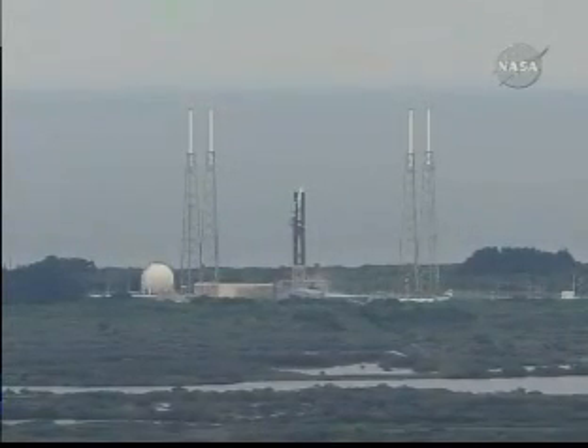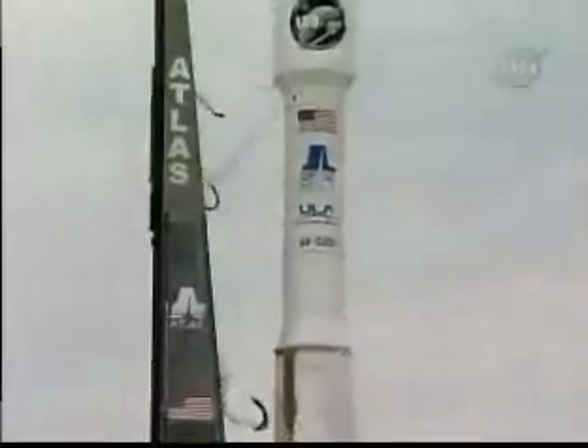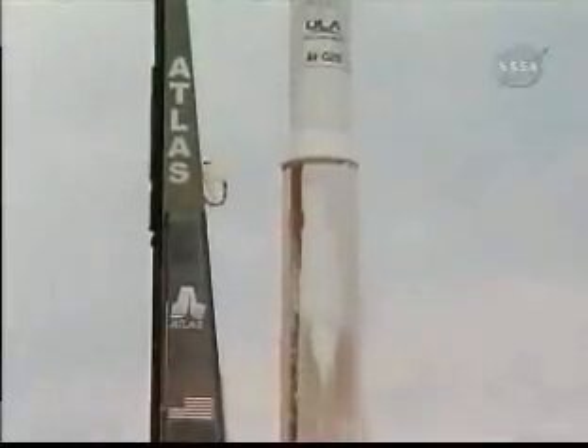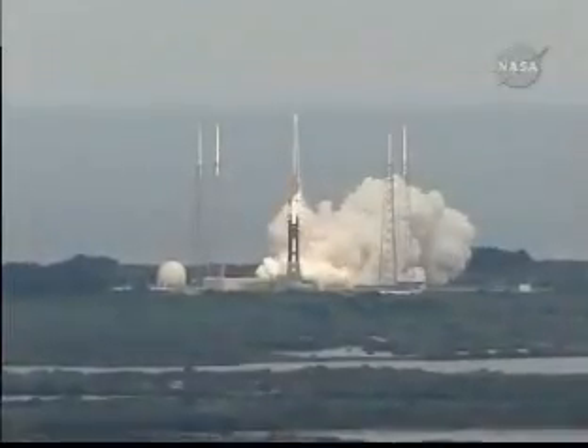Five, four, three, two, one. Main engine ignition, and liftoff of the Atlas V rocket with LRO and LCROSS — America's first step of a lasting return to the moon.